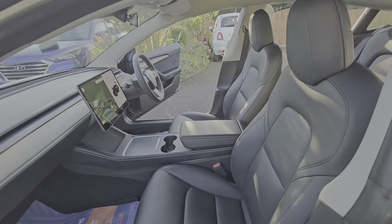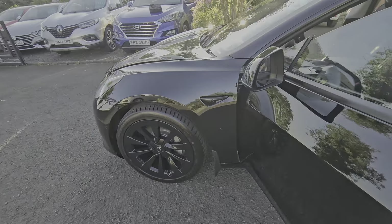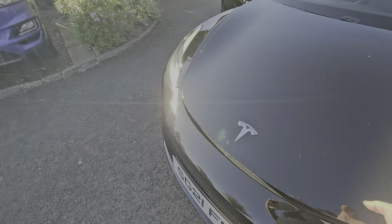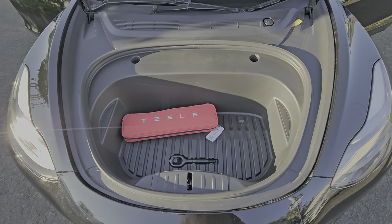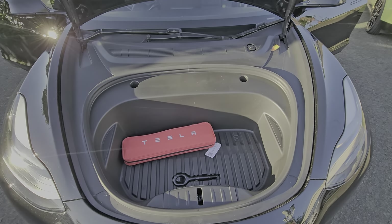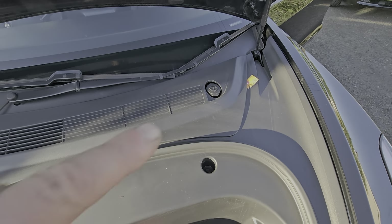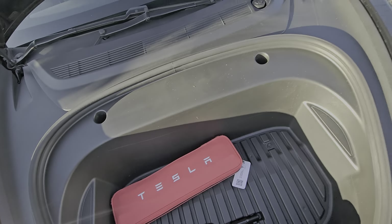On a full charge this car gives you approximately 300 miles of range. The 0-60 comes up in just under four seconds on this model — fairly quick enough. And there's the frunk, as they call it. The only thing you need in there is screen wash and your first aid kit.